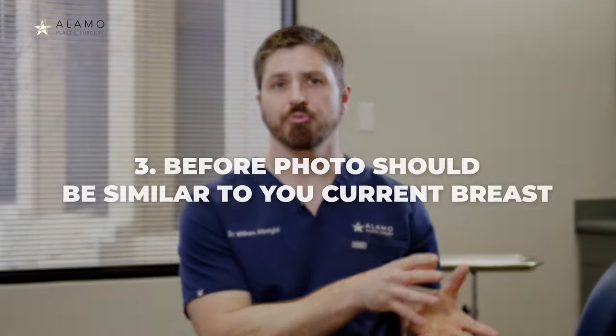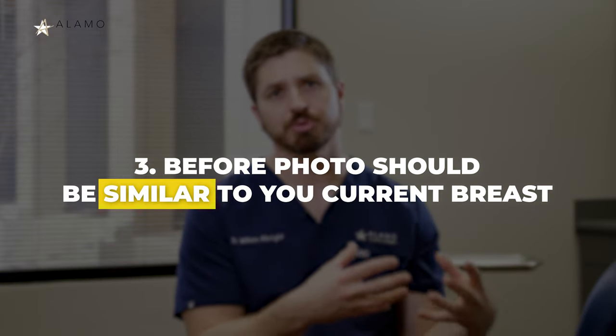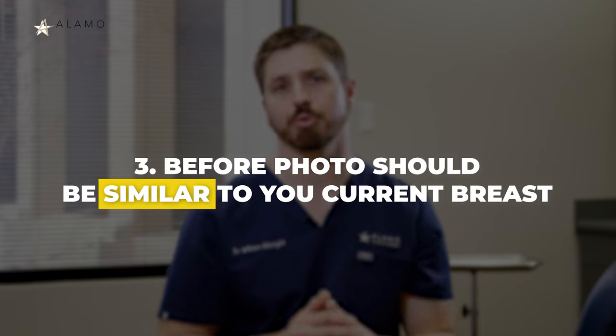Three, the before photo should be as similar as possible to your current breasts. This helps with a reality check for you and your surgeon. If the patient is someone who's had children or has experienced significant weight loss, and you have as well, that's probably a more accurate photo.